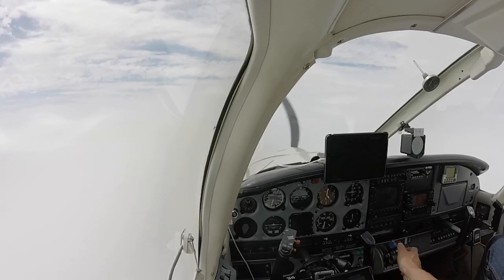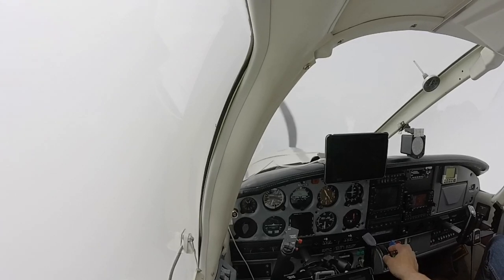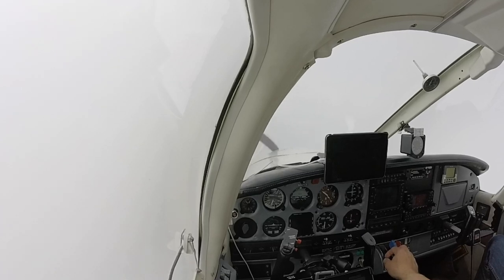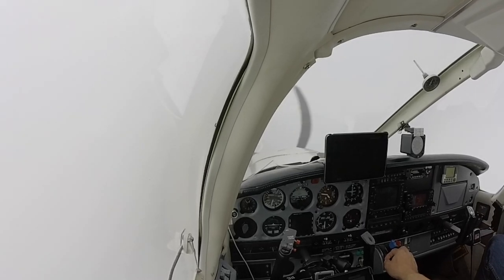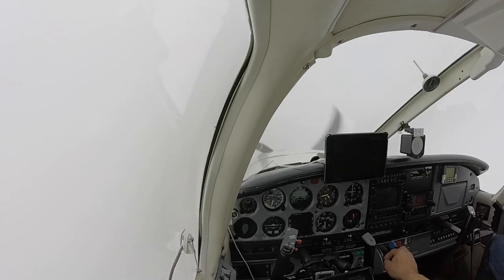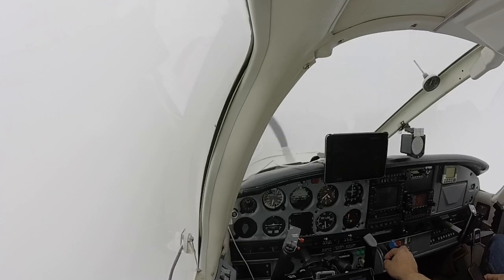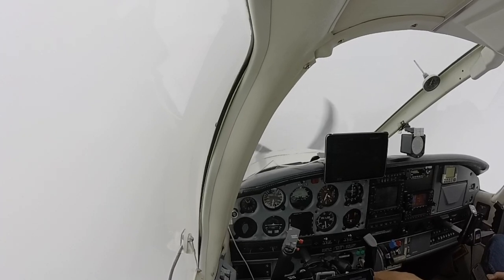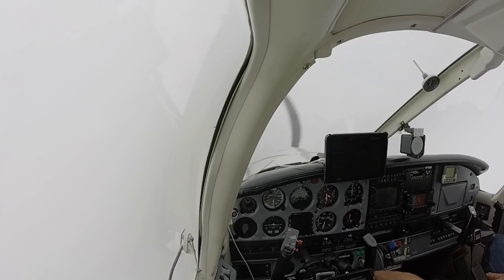Now it's dropping quite a bit, so I'm just gonna increase the power to help it out, cause it's gonna have to probably adjust some. Pretty steep approach. I'll reduce the power a little bit. It's dropping more than I would expect. All right, so it's slowing down the descent.